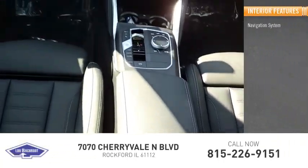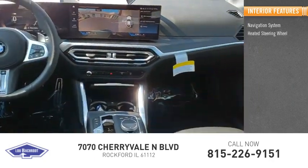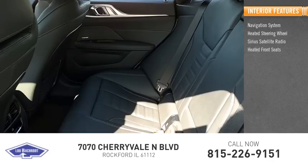Inside you'll find navigation system, heated steering wheel, Sirius satellite radio, heated front seats.